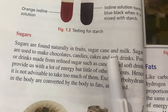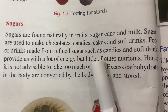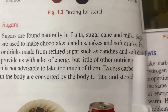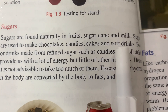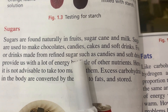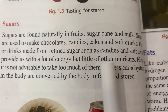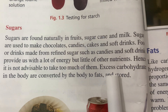Sugars are found naturally in fruits, sugar cane, and milk. Sugars are used to make chocolates, candies, cakes, and soft drinks. Food or drink made from refined sugars such as candies and soft drinks provide us with a lot of energy but little of other nutrients; hence it is not advisable to take too much of them.